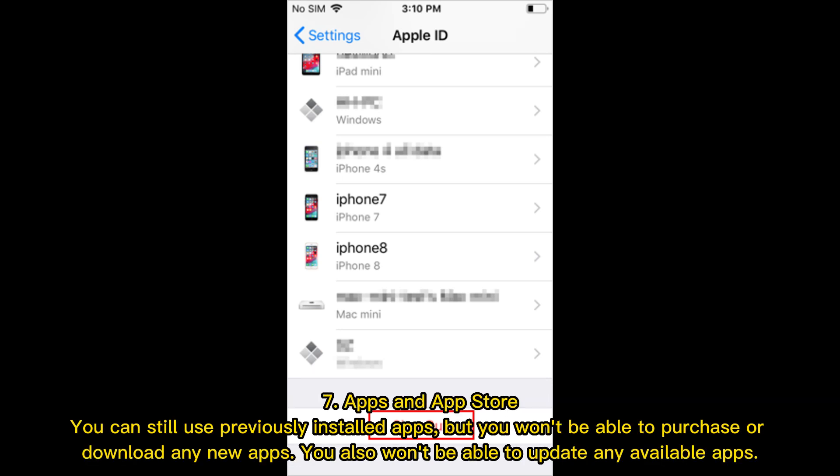Apps and App Store: You can still use previously installed apps, but you won't be able to purchase or download any new apps. You also won't be able to update any available apps.